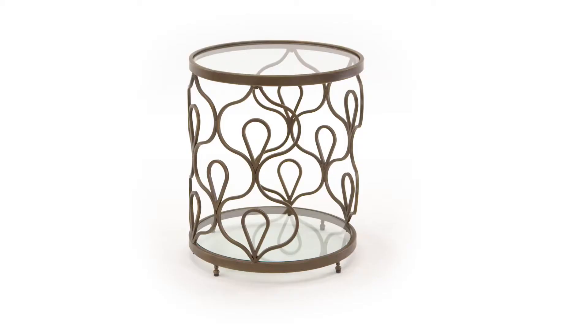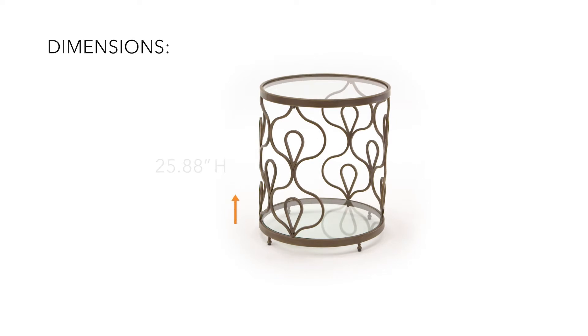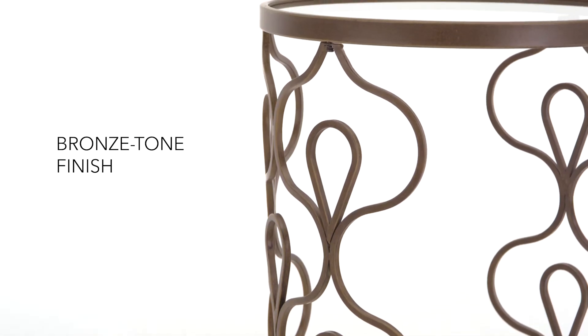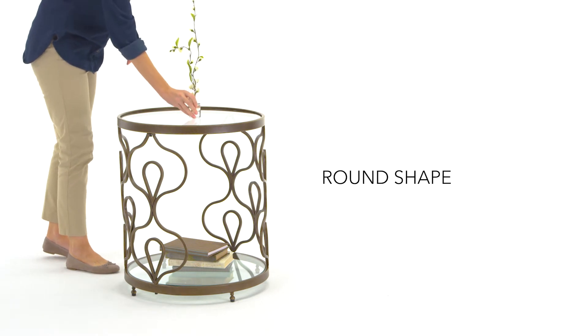Keep an open feel with the beauty of this round end table. Its droplet design spans from the lower glass shelf to support the glass top, giving you the illusion of more room space.